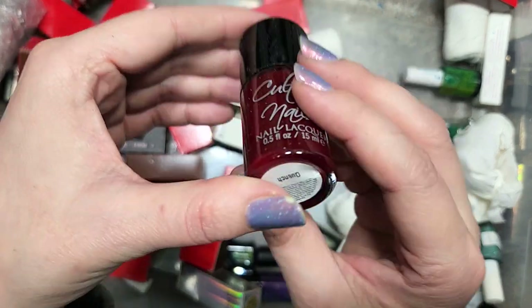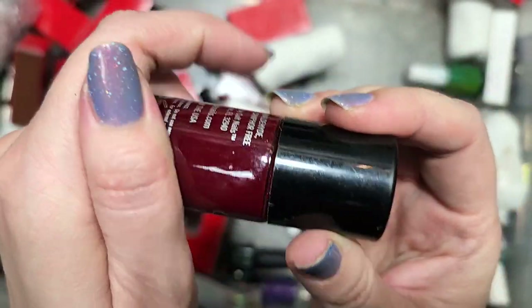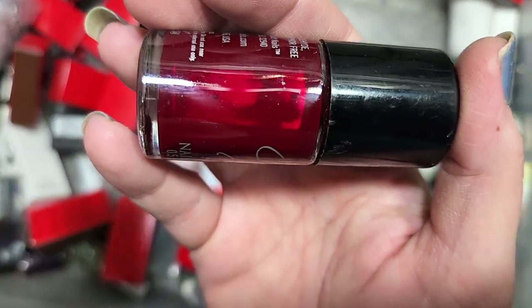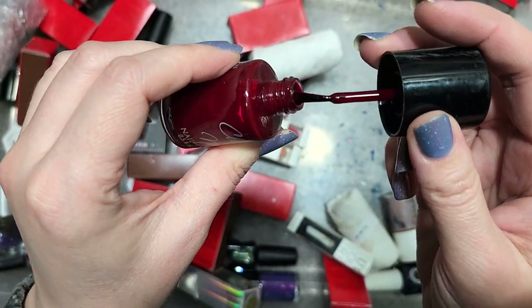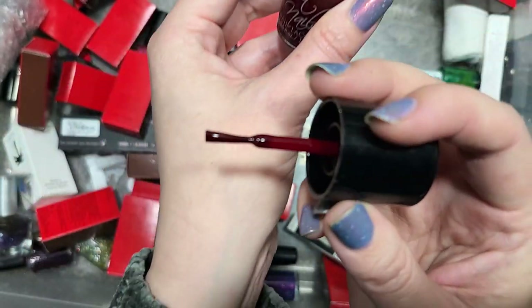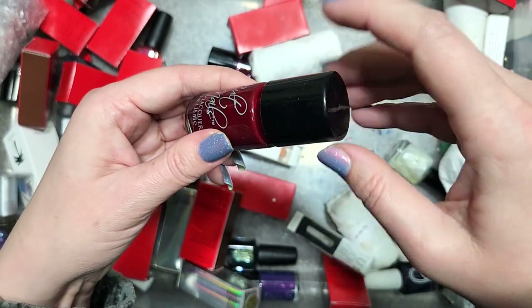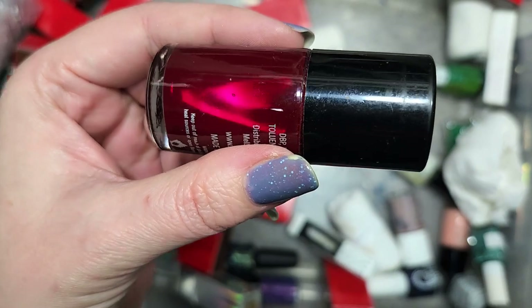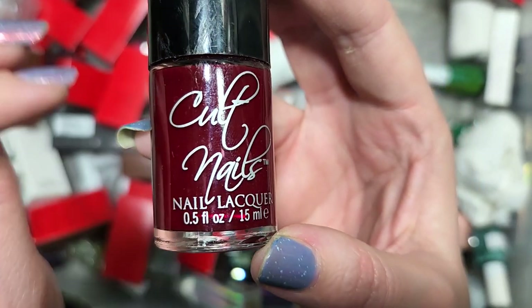Next up is a Cult Nails called Quench. The name doesn't sound familiar but the color kind of does — I'm thinking we got another shade of this Oxblood Dark Burgundy from this brand. This is a bit of a jelly as well. It doesn't look like we ran into this color yet, so this is going in the keep pile. This is very close to the first shade of the red family I ever wore and loved. That's Cult Nails Quench going in the keep pile.